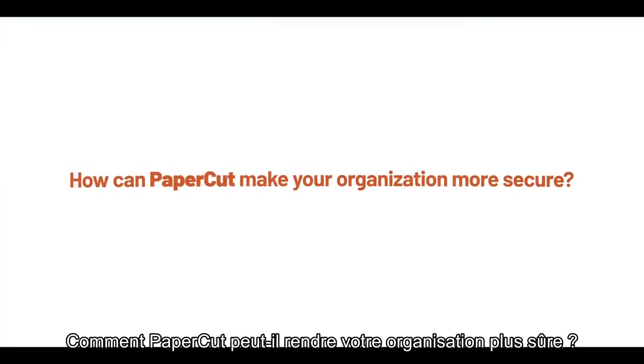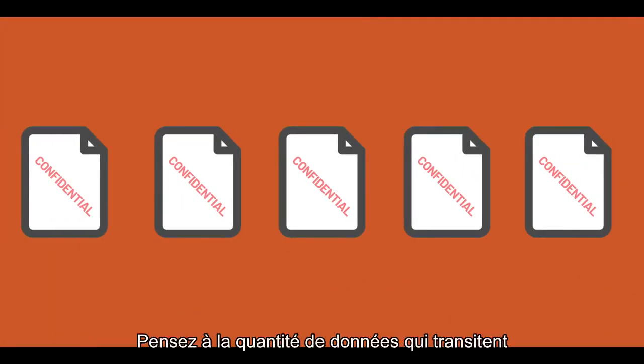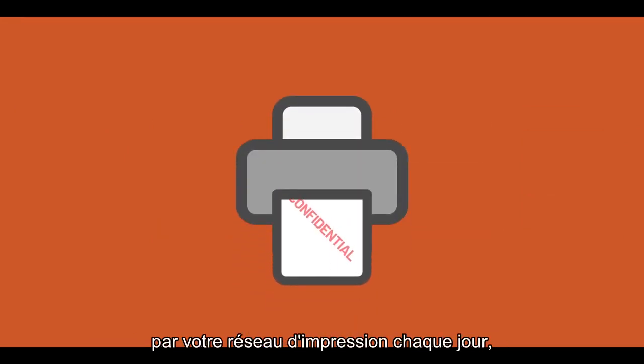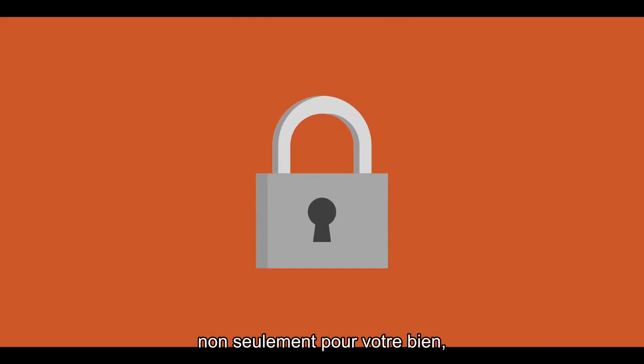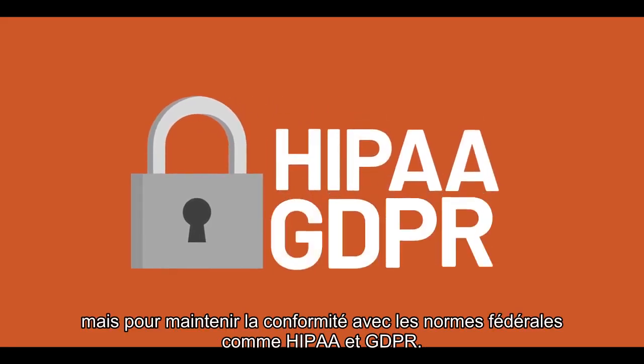How can PaperCut make your organization more secure? Sensitive information is everywhere, no matter what kind of business you're in. Think about how much of that data is going through your print network on any given day. You need that information to be secured, not only for your sake, but to maintain compliance with federal standards like HIPAA and GDPR. How can you manage that?